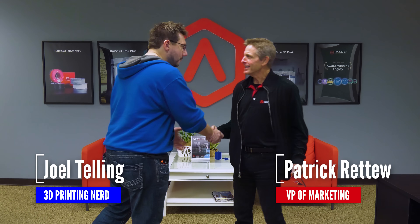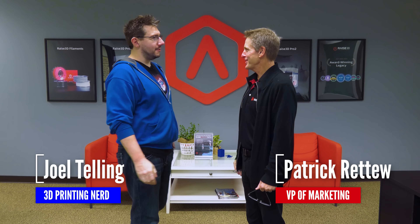Joel is welcomed to Raise 3D by Patrick. They meet in person for the first time — Joel notes it's a beautiful building, and Patrick explains that Raise 3D is a global company but this is their U.S. headquarters. Patrick says he'd like to show Joel around and give him an idea of the people behind the company.